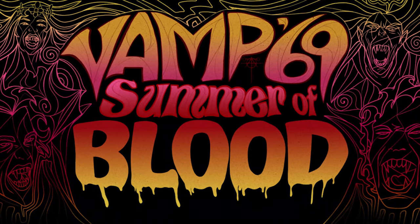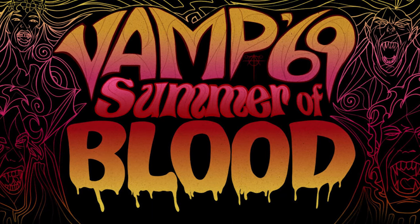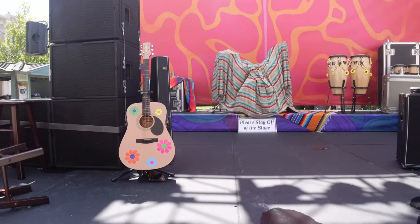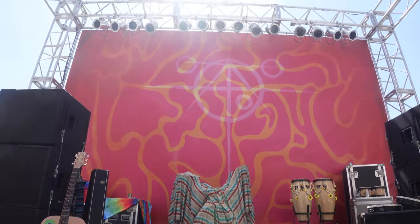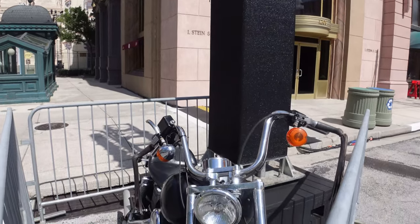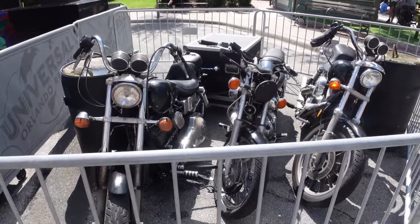Moving forward into our Vamp 69 scare zone over in New York, we've seen quite a few changes from when we last checked in. Our lovely stage has been adorned with rugs, live instruments — which is really weird in the Florida heat — and a backdrop with the Oddfellow symbol on it. Around the stage are also some motorcycles that add that lived-in sort of feel for this environment, really making you feel like you're at some music festival.